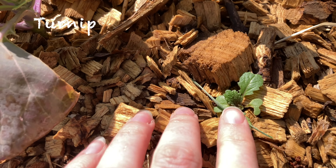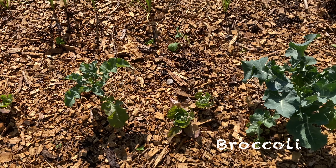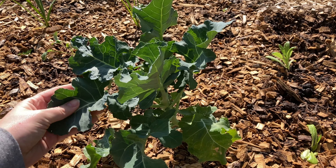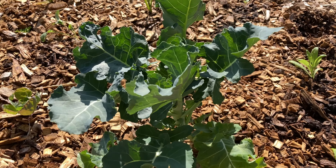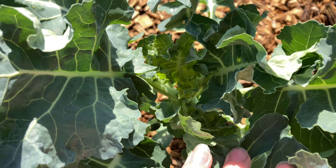I have some turnips. This broccoli plant is looking amazing — I'm so pleased with how this one's growing. They're all looking okay, but this guy is just the star of the broccoli plants.